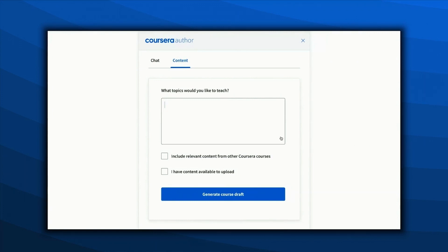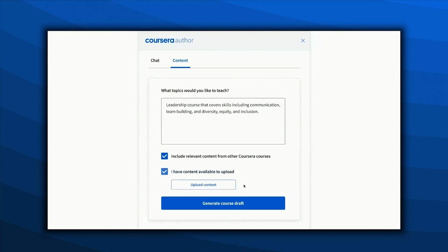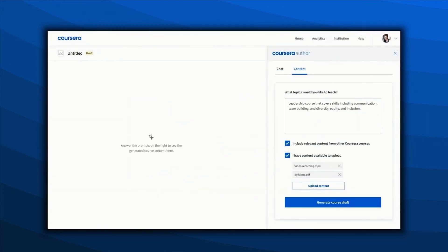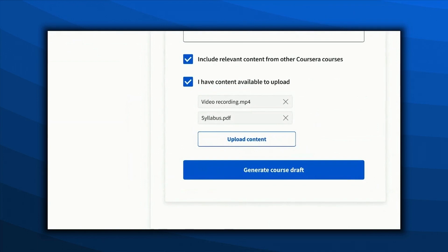Coursera's easy authoring helps Jenny build out the content. She can tell it what she wants the course to be about and the skills she wants learners to gain — for example, a leadership course covering skills including communication, team building, and diversity, equity, and inclusion. Jenny is also looking to include video clips from participating partners to supplement her private course and make it more interesting and relevant for her learners.